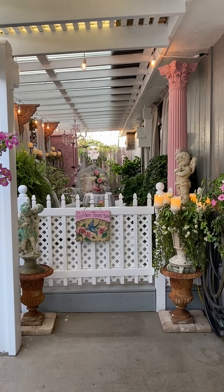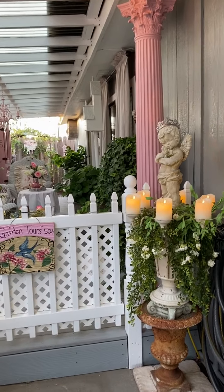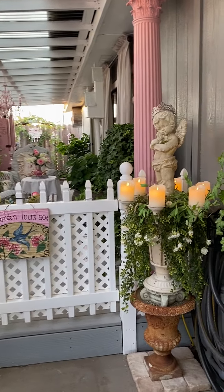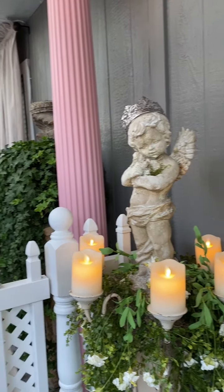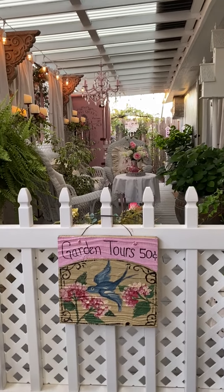To the right I have an urn on each side of the gate with statuary, and I'll put some candles out here to have a nice little glow this evening. It's very welcoming — it has a very romantic feeling.